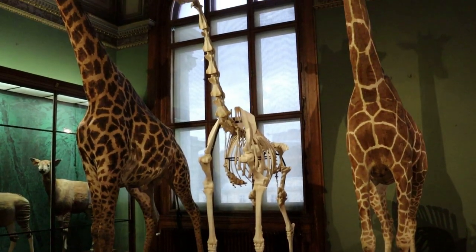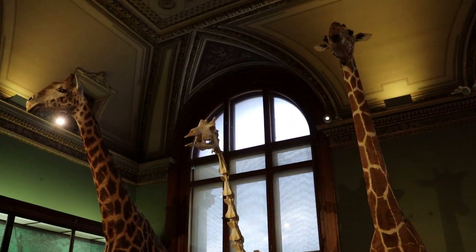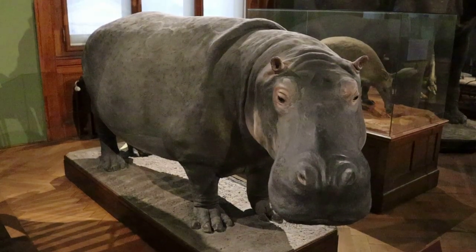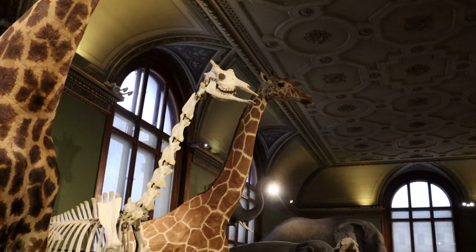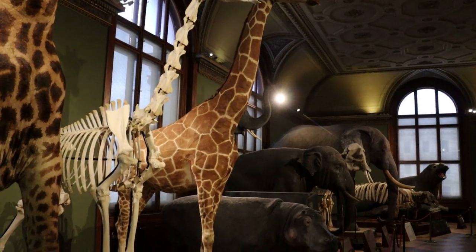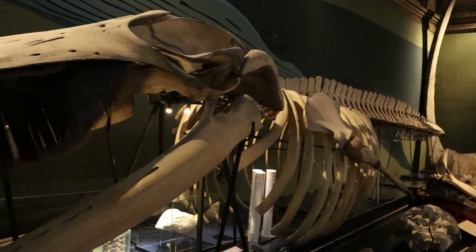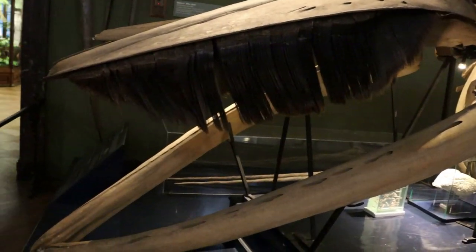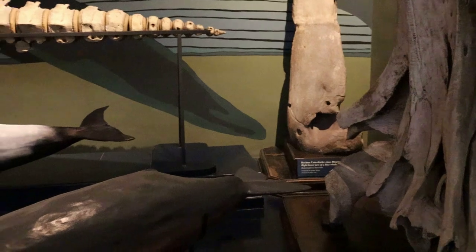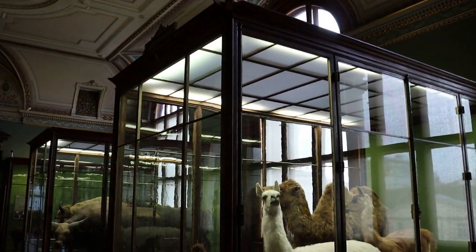Here are some giraffes, the tallest animals in the world with their towering necks. And that is a hippopotamus. This is the skeleton of a giant fin whale — this is just a half-grown specimen; they can reach a length of 27 meters.